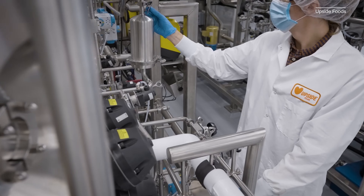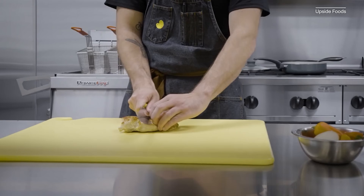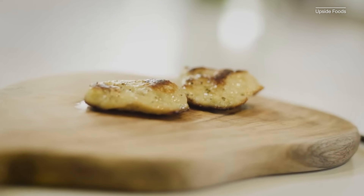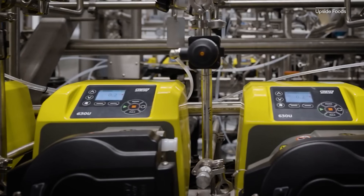My first stop is Upside Foods. Upside Foods is the first company to receive FDA approval for their cultivated chicken, meaning that their chicken is safe to eat. But safe to eat doesn't mean ready to sell, so you probably won't see it on your grocery store shelves anytime soon. But it's a good first step towards a future with cultivated meat.